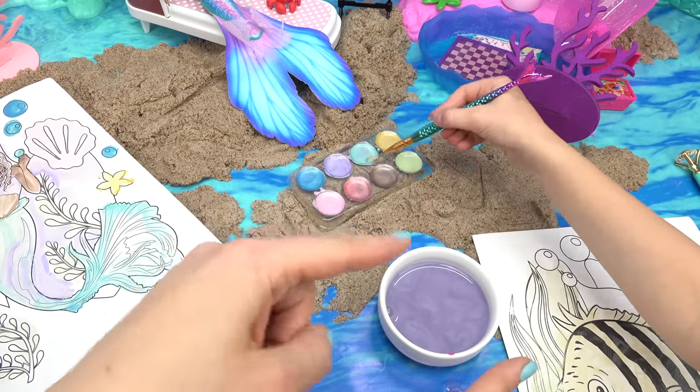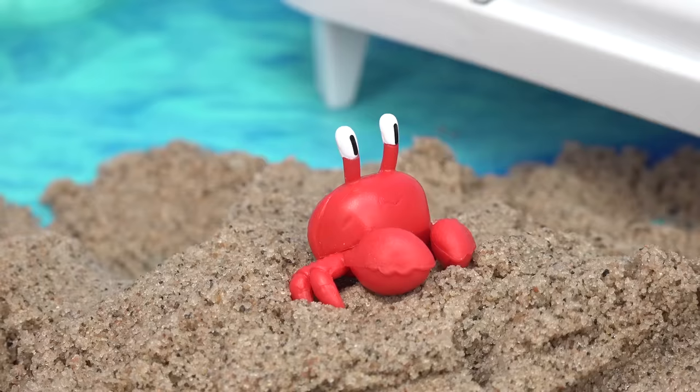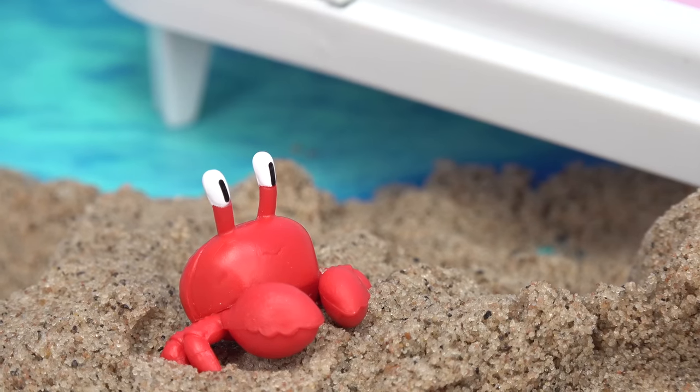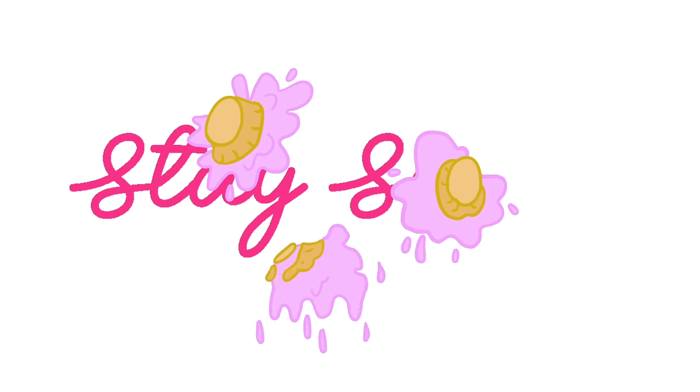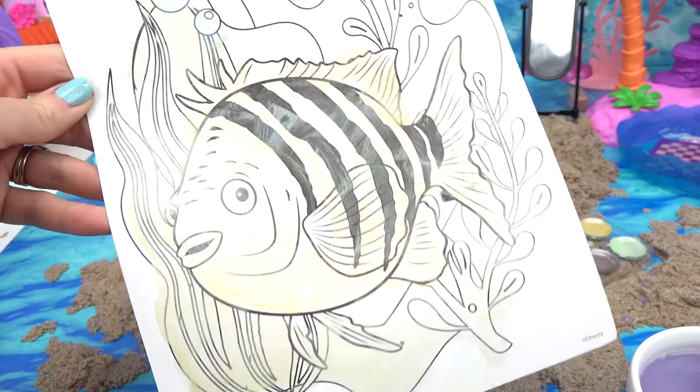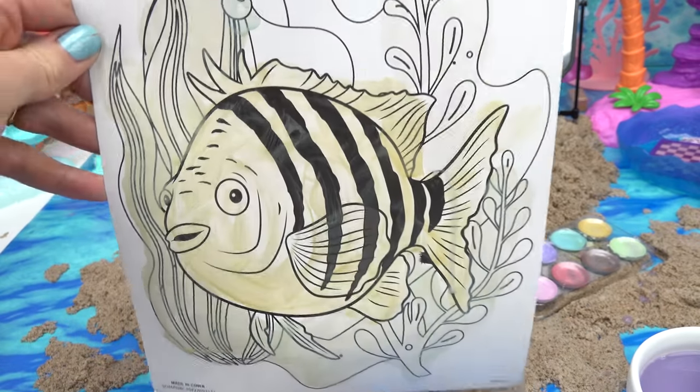My daughter is painting Flounder over there. Ariel, did you like it? Ariel, where did that girl go again? And here is my daughter's picture of Flounder.